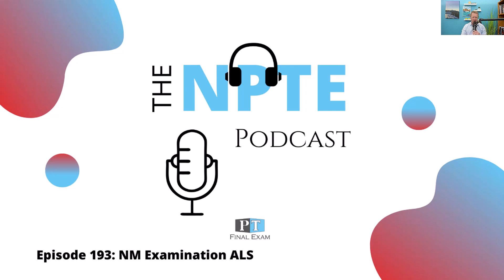Hey everyone, welcome back to the NPT podcast. This is Will Crane, your host. Thank you so much for joining me as we go through the content you need in order to dominate on test day.